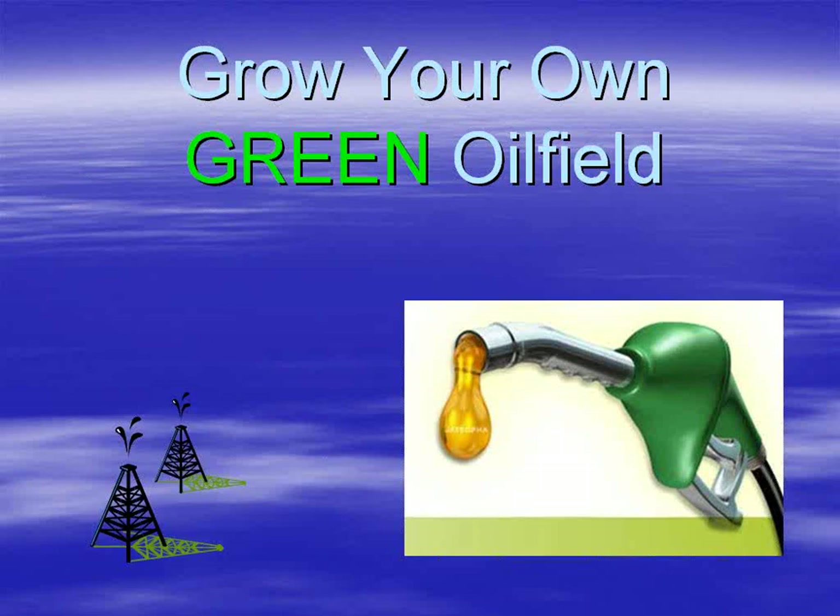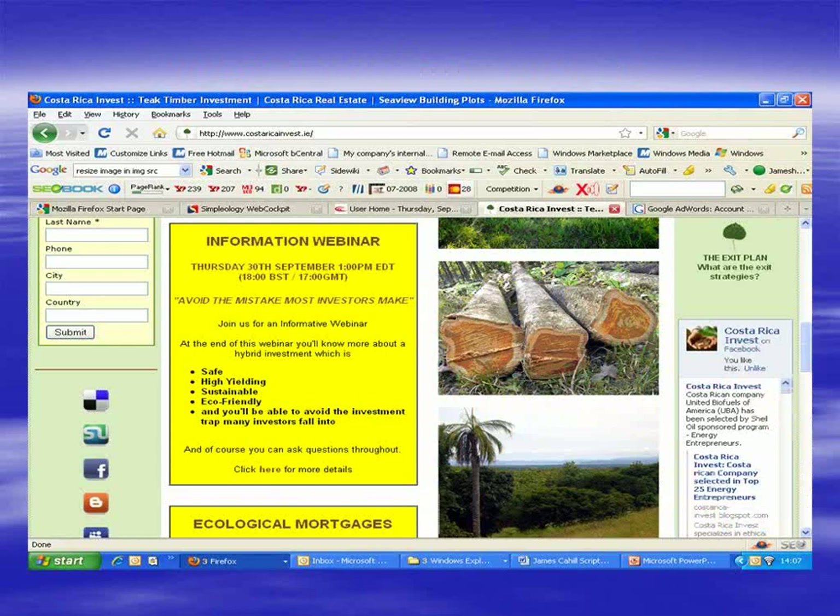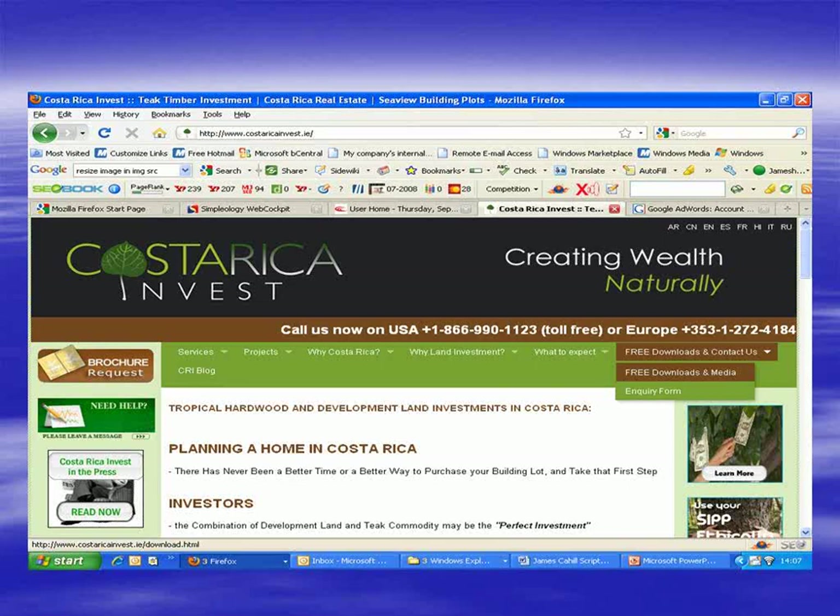Welcome to today's webinar, which is Grow Your Own Green Oilfield. The Jatrofa ones are every second Thursday, but we have webinars every Thursday at 1pm Eastern, and they last approximately 30 to 40 minutes. We try to begin and end promptly. You can register for our webinars on the front page of our website at www.CostaRicaInvest.ie.